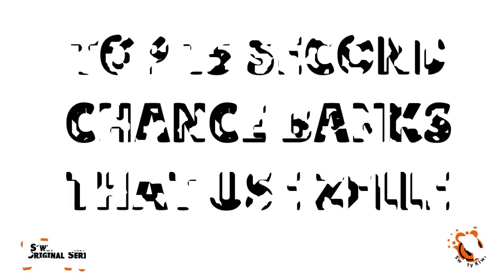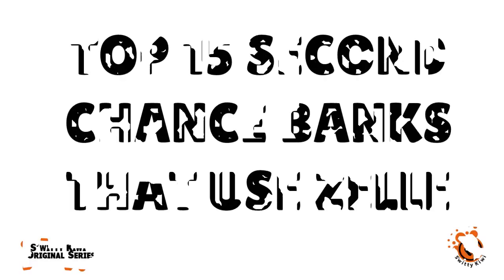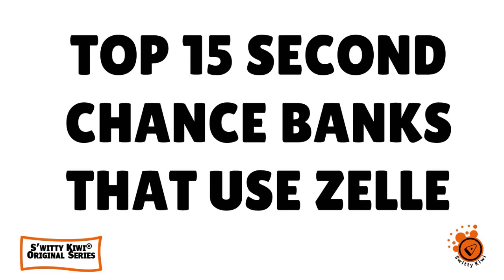I really have some exciting news for you today. I want to share with you the top 15 second chance banks that use Zelle. Here are non-ChexSystems bank accounts, and it's important to understand that you can use Zelle even if you've had some issues with the banking system in the past. So let's just get right into it.